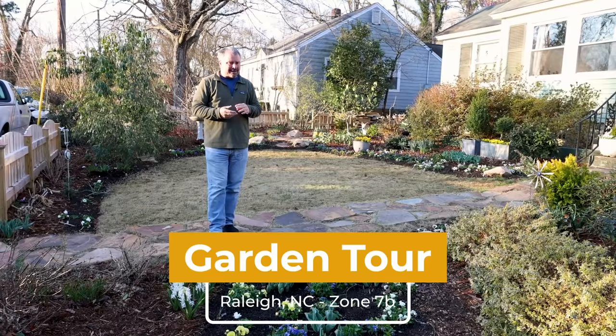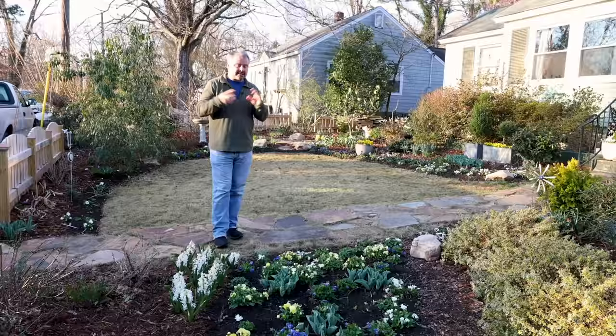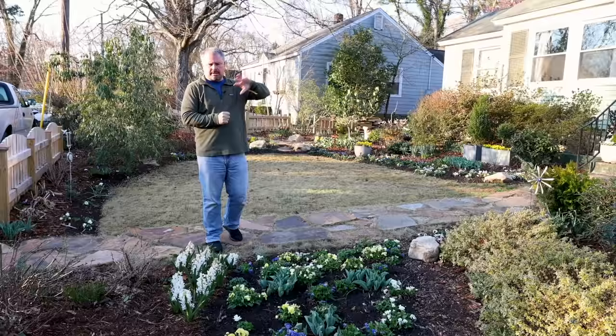This is about a two-year project at this point, re-landscaping this landscape in Raleigh. Still a lot of things on my 'I told everybody I was going to do' list, and I'm trying to knock as many of those things out this spring as possible.